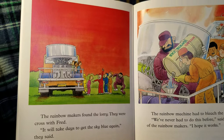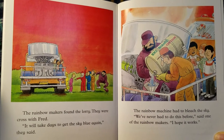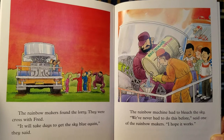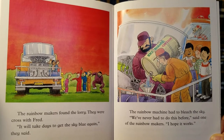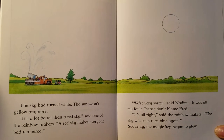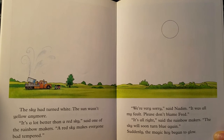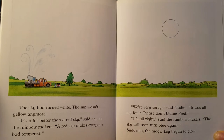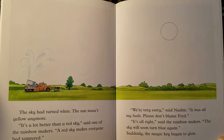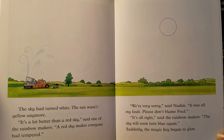The rainbow makers found the lorry. They were cross with Fred. "It will take days to get the sky blue again!" they said. The rainbow machine had to bleach the sky. "We've never had to do this before!" said one of the rainbow makers. "I hope it works." The sky had turned white and the sun wasn't yellow anymore. "It's a lot better than a red sky," said one of the rainbow makers. "A red sky makes everyone bad-tempered." "We are very sorry," said Nadim. "It was all my fault. Please don't blame Fred." "It's alright," said the rainbow makers. "The sky will soon turn blue again."